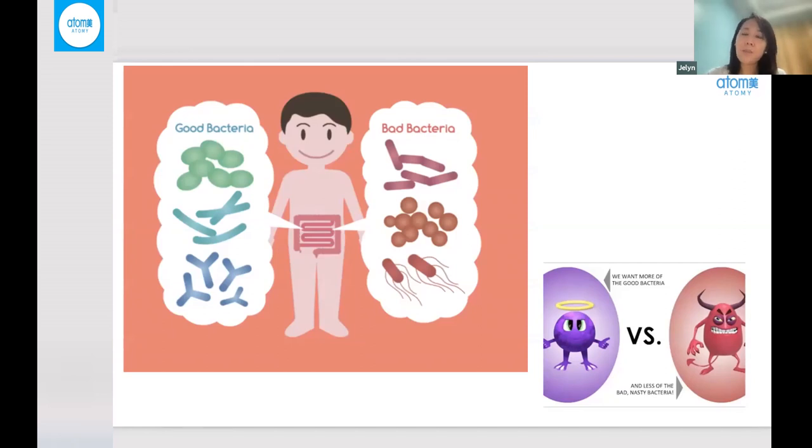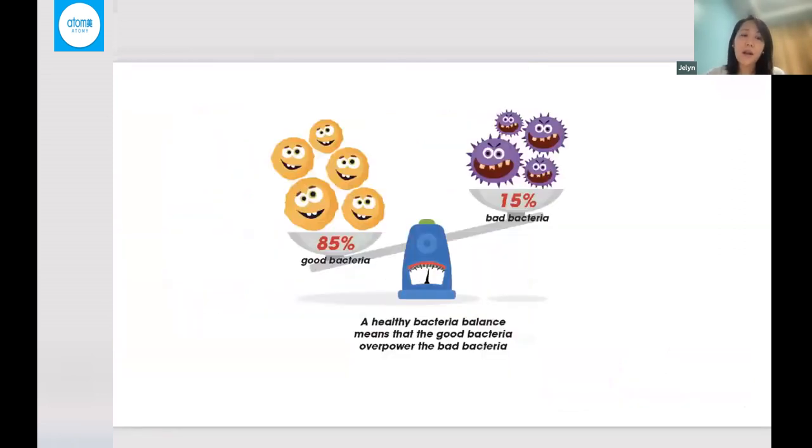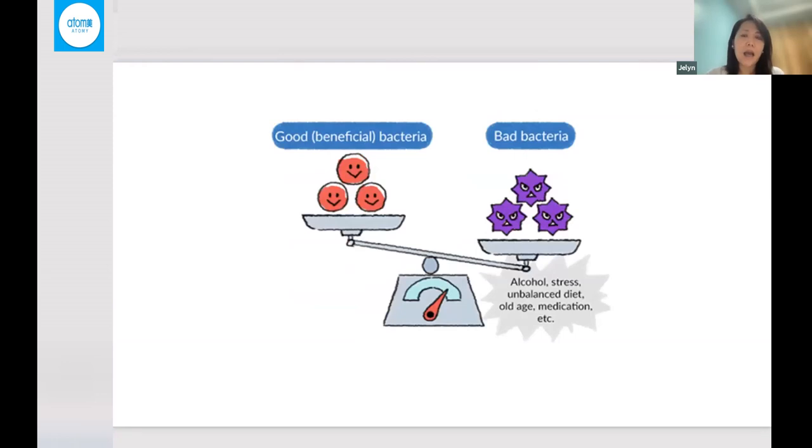The community is composed of good and bad bacteria that are constantly fighting day in and day out. The ideal balance is said to be at 85% good and 15% bad. This is called symbiosis — a balance of the good and bad. But sometimes due to stress, unhealthy diet, alcohol, and medication such as antibiotics, it kills not only the bad bacteria but also the good bacteria in our body. These are the factors causing imbalance in the community, or the intestinal flora.